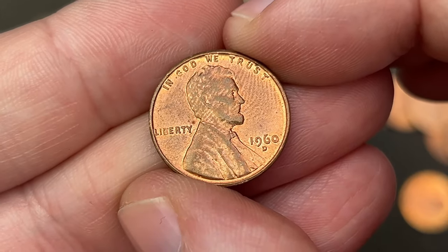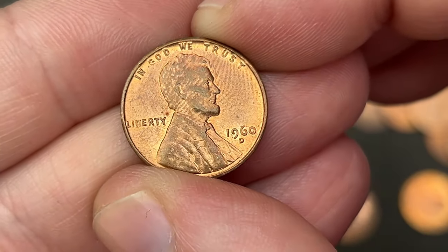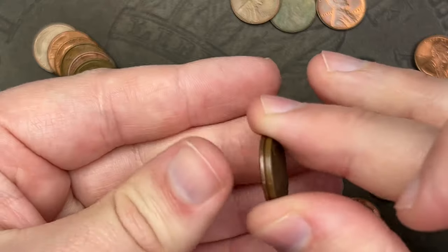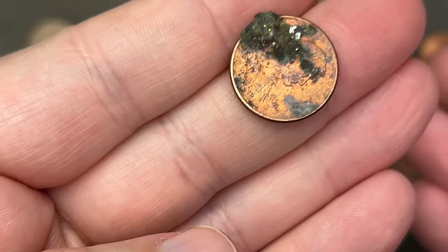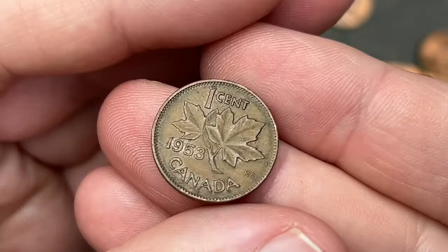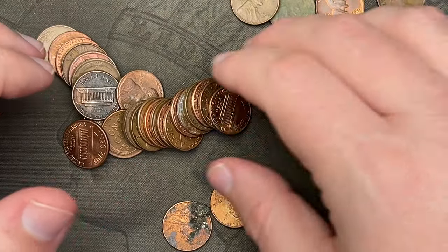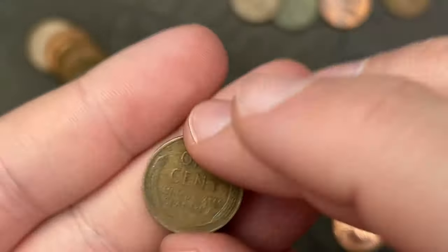That 1960 out of Denver — that one is a small date, I can see it from here. I don't see any double dies on it but it will definitely be a checker for sure. We got a Canadian coin — 1953 — and it stuck to this cent, some gunk on it. A 1953 was the first year for Queen Elizabeth the Second to appear on coins. There are a couple of varieties to look for on those. Next wheat: 1955 out of Denver.